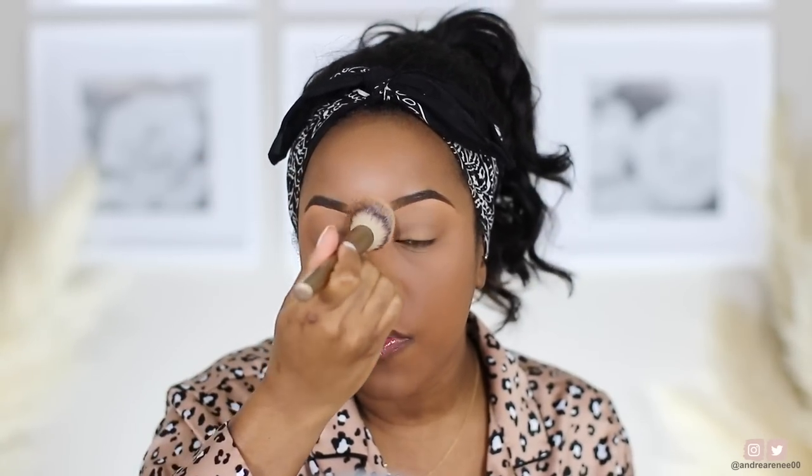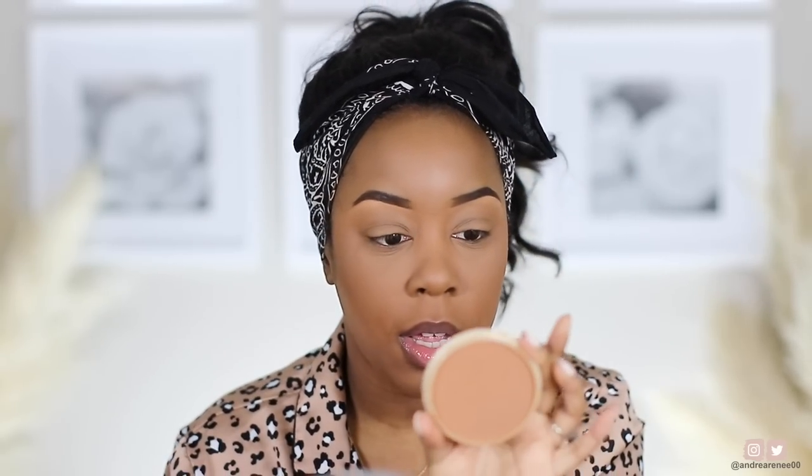Then I take my Rimmel London Stay Matte powder in the shade Toffee to set the rest of my face and buff it out all over. I always like to go back into my brows with the spoolie after, because a little bit of foundation and powder sweeps into the brow — so doing this makes them fade out really prettily. You can see how it gives that really pretty fade.